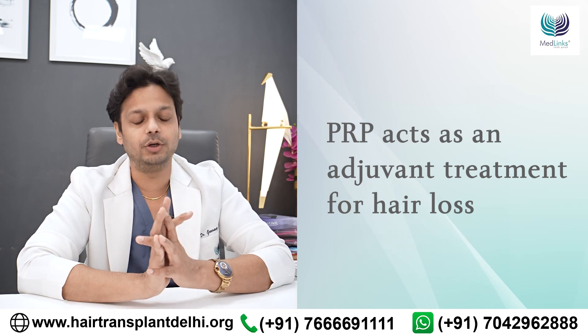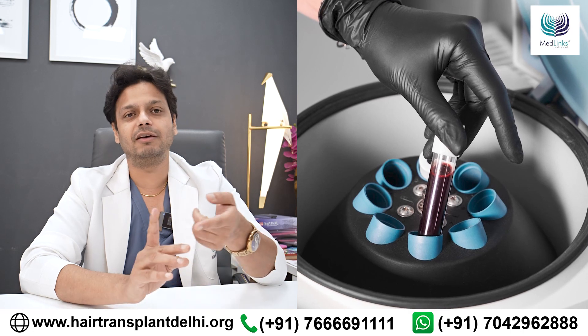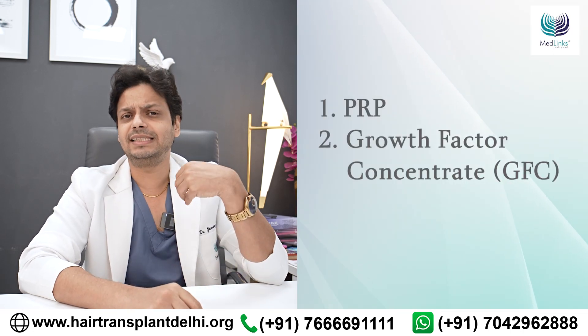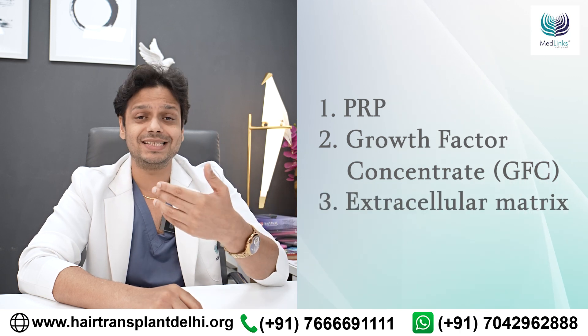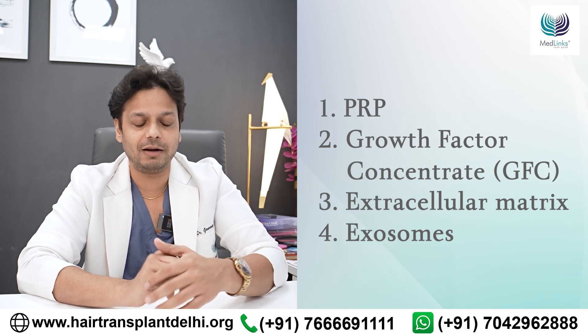What does PRP exactly do? PRP is basically growth factors taken from your own blood, which can be in the form of normal PRP, or in the form of growth factor concentrate, things like extracellular matrix also called A-cell, or things like exosomes may be mixed to slightly increase the power of PRP.